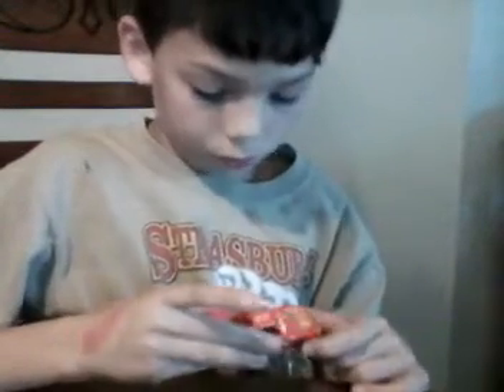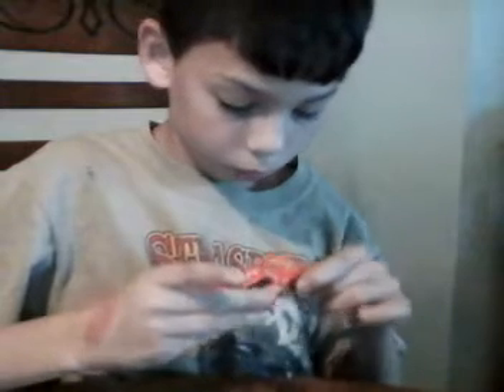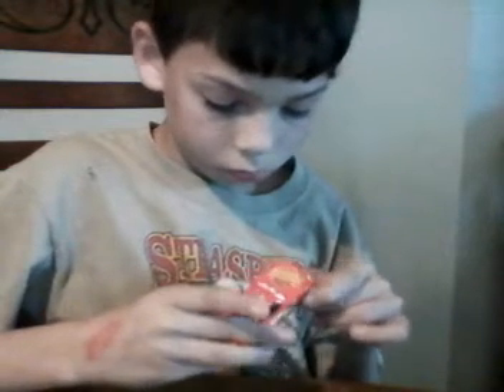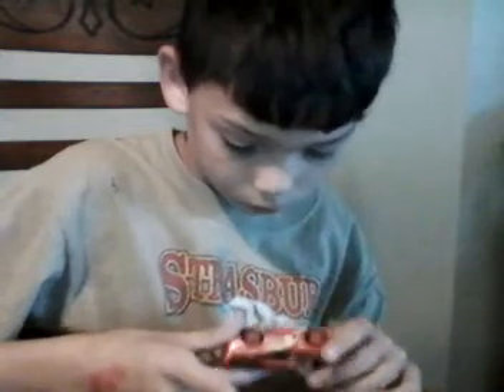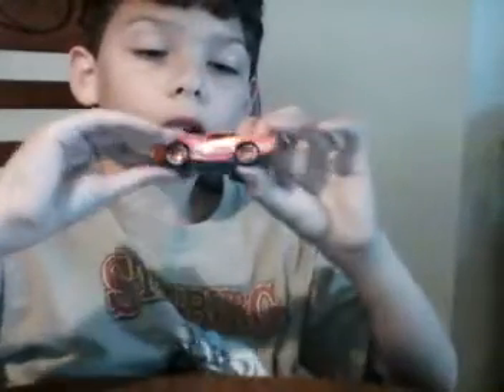I'm just gonna look at him real close. Whew, okay, that was close — not a tip or a scratch. And by the way, there are some scratches on the back; those weren't from when I actually dropped him.